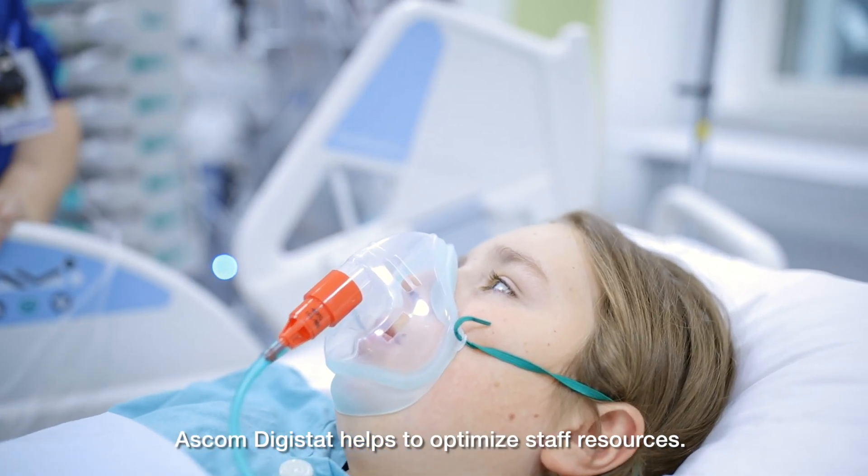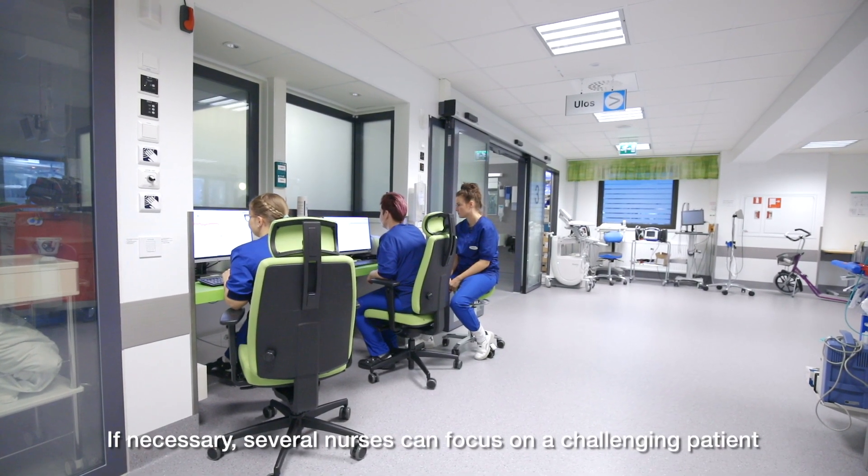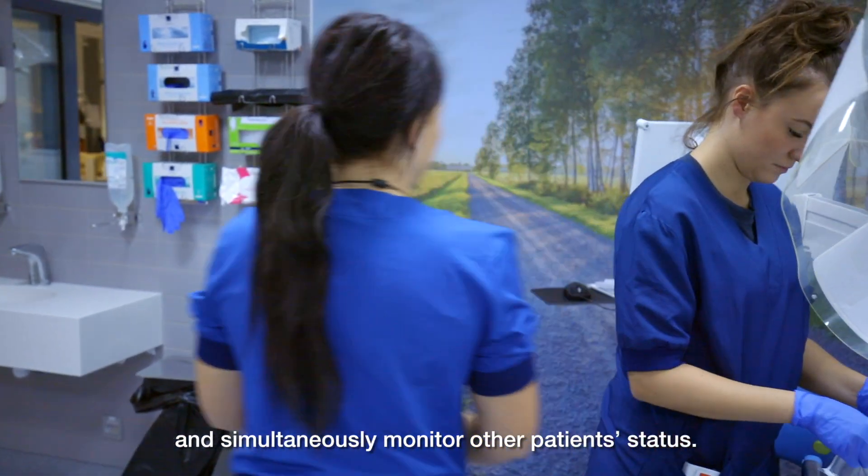Ascom Digistat helps to optimize staff resources. If necessary, several nurses can focus on a challenging patient and simultaneously monitor other patients' status.